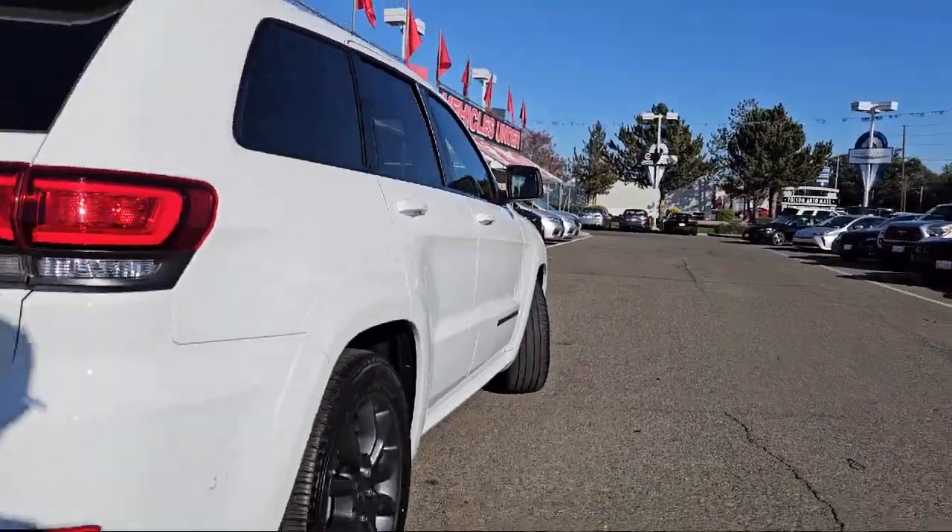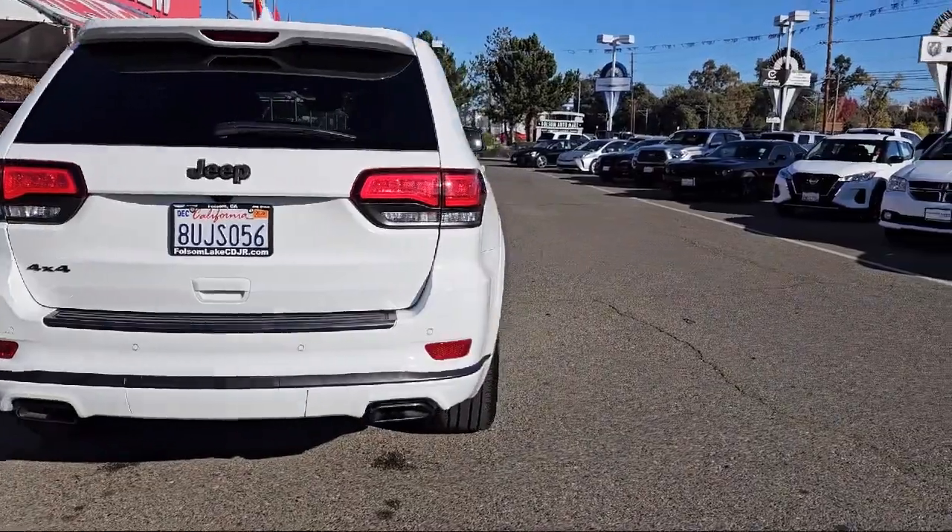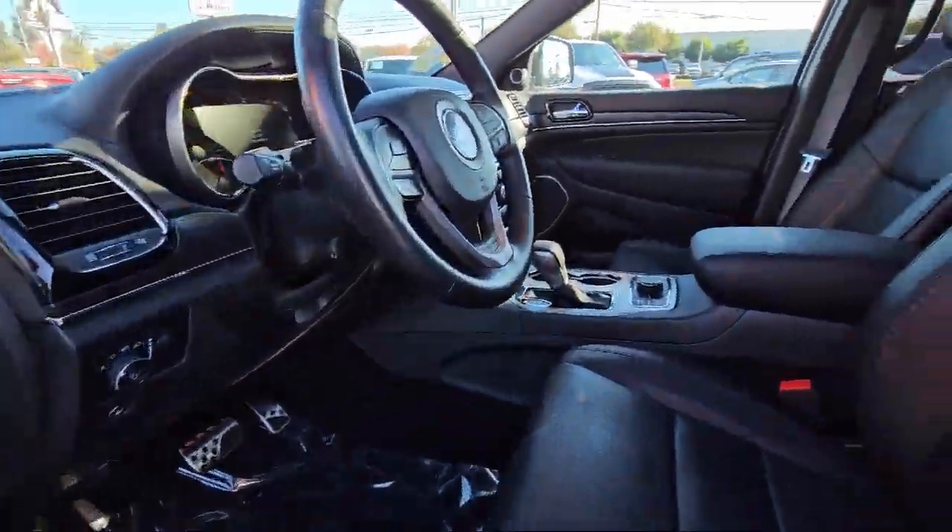Apple CarPlay, Android Auto, and a roof rack, and has less than 15,000 miles on the odometer.